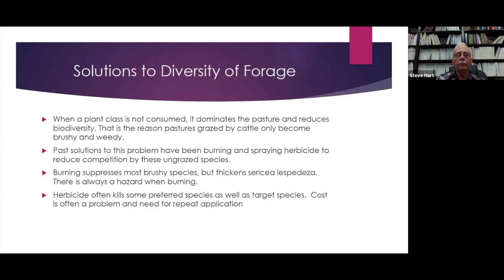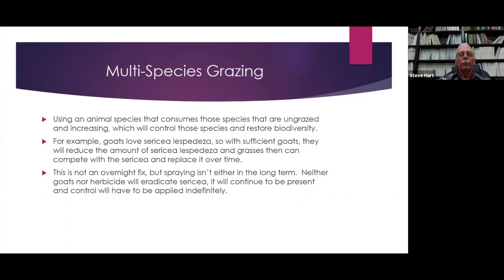Burning suppresses most woody species, but it sure thickens Sericea lespedeza, and there's always a hazard when burning. Herbicide often kills some preferred species as well as the target species. Cost may be a problem, along with regulations and the need for repeat application. Multi-species grazing uses an animal species that consumes those ungrazed species, helping to control them and restore biodiversity.